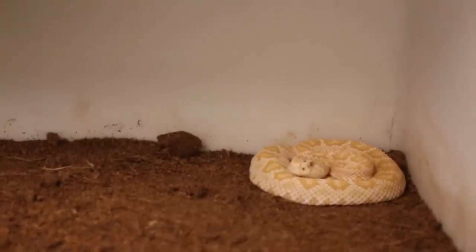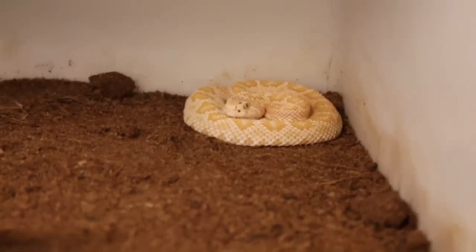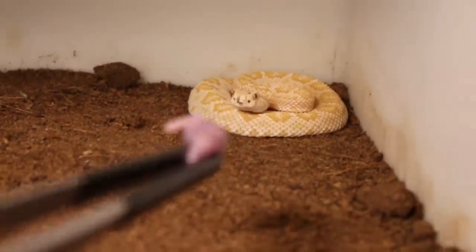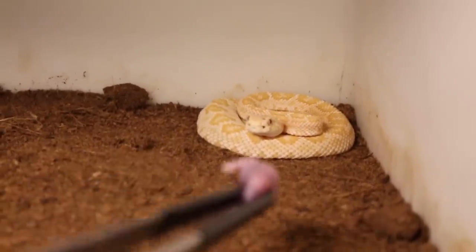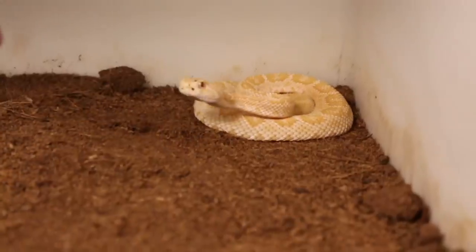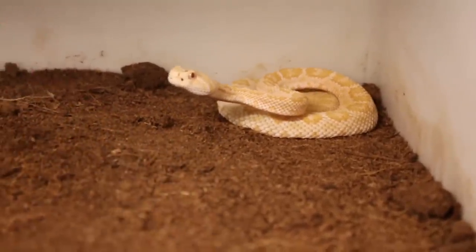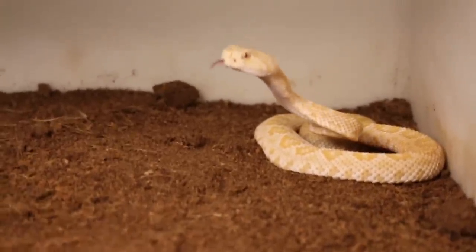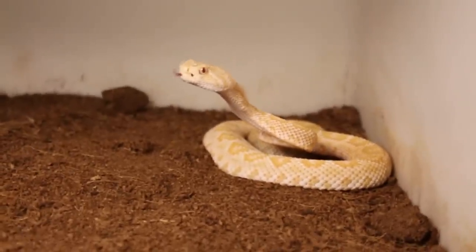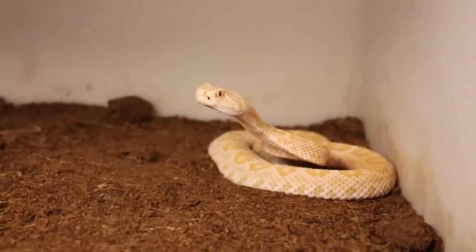Now here I have my albino western diamondback rattlesnake. Let me see if I can get her to come forward a little bit. She smells it — come forward and say hi. Man, that was quick! I'm going to leave that right there for her. She launched out and grabbed it pretty quick. I don't know if I got it on film, hopefully I did — I guess I'll find out in editing.